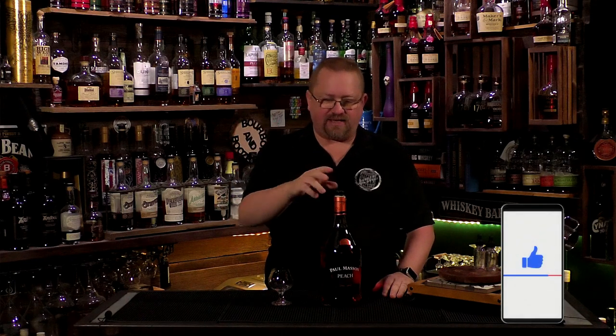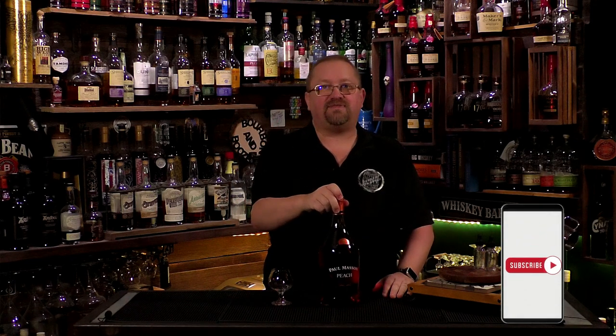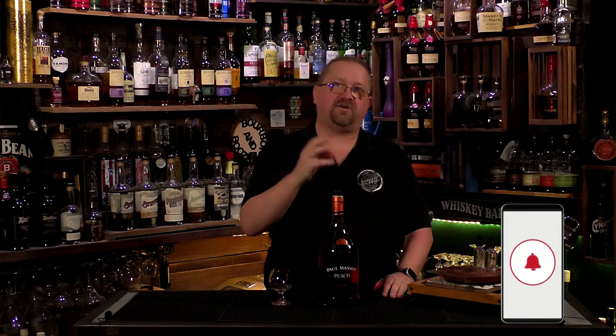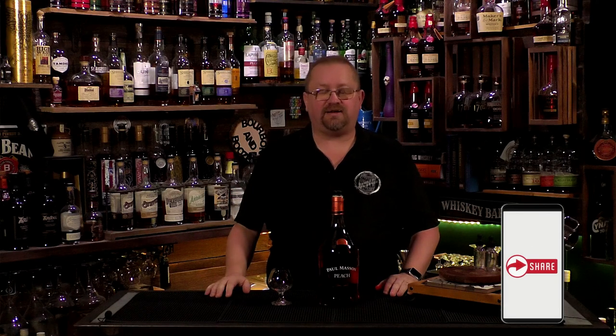We are going to get right into a brandy. I'm not a big brandy fan — well, let me rephrase that — I like brandy, I like cognac better; there seems to be a little difference there. But we're going to be doing a brandy here, but really quickly I want to take you to one of our partners.